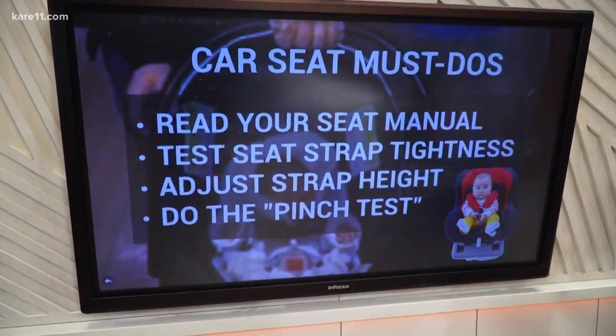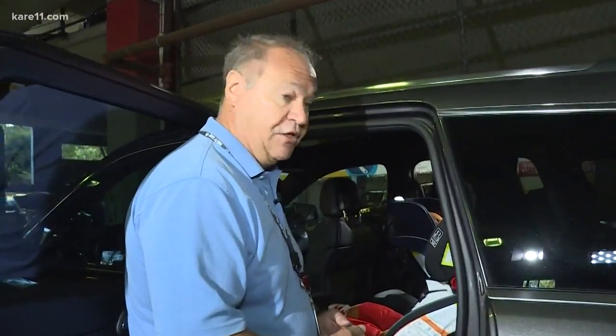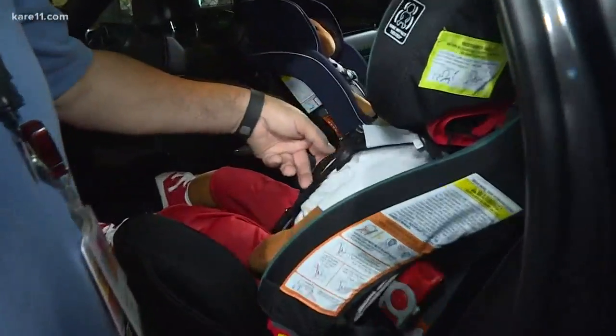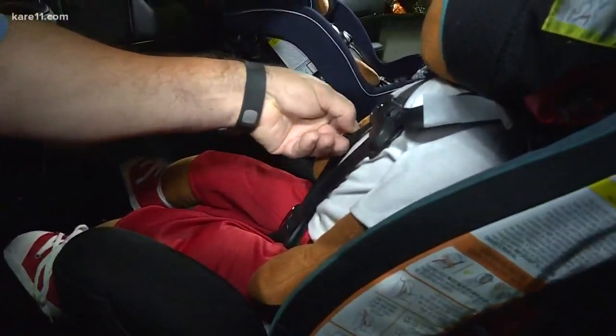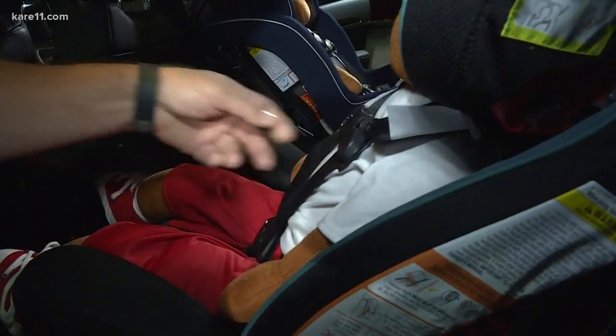I promise there's not going to be a quiz, you guys, after this. Finally, the pinch test — and here's what that means. The most important thing is that the harnesses are adjusted properly. The easiest way to tell is if you can pinch a fold in the harness fabric, then the harnesses are too loose. So right now, I can move it a little bit, but I can't pinch a fold.